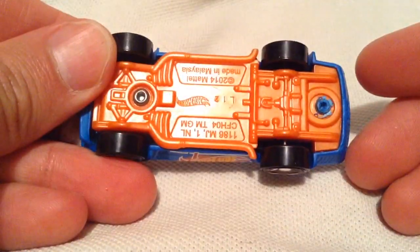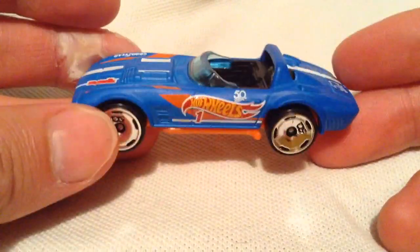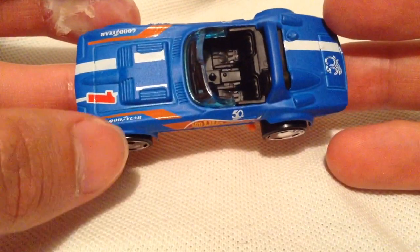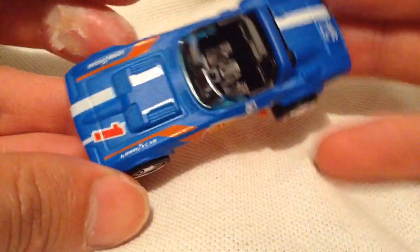So here's the car itself. Metal body, plastic base. It's got the Hot Wheels racing deco on it. Very cool. It's like a flat or matte blue, whatever you want to call it. Very cool.